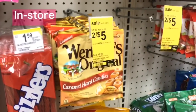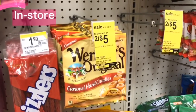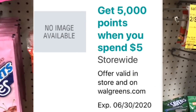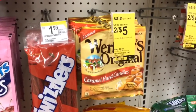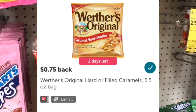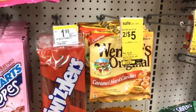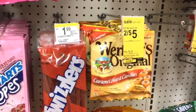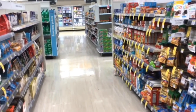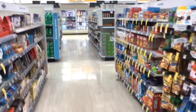Werther's caramel candies are two for $5. Pay $5 — great for the spend $5 get 5,000 points booster. There are no coupons but submit your receipt to Ibotta for 75 cents back on each one, getting $1.50 back total. Your final cost is $3.50 for two or $1.75 each. Thank you so much for watching — I really hope this was helpful and that you'll be able to use these deals at Walgreens this week.